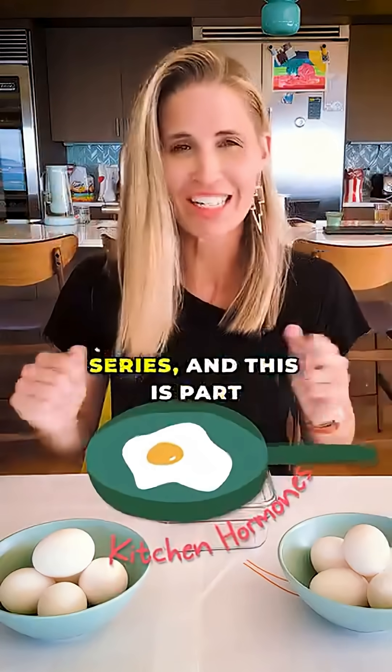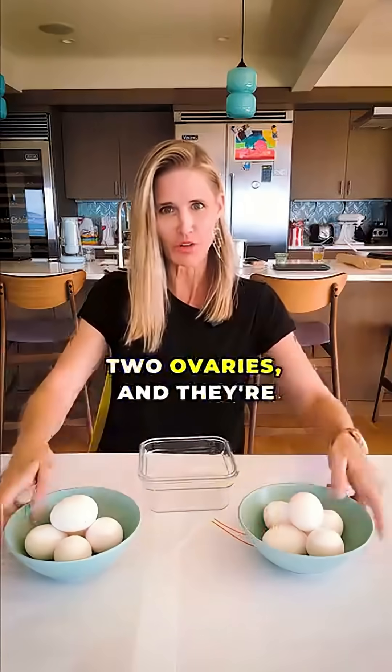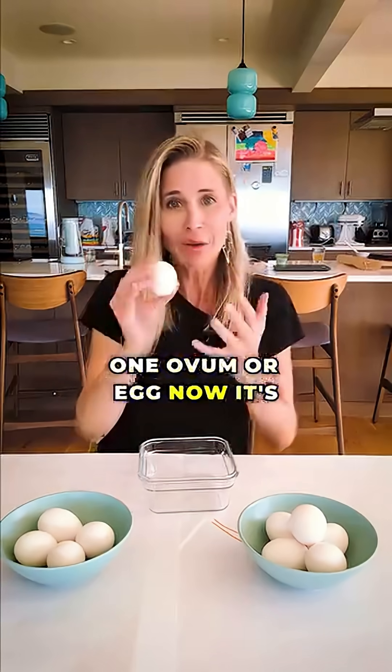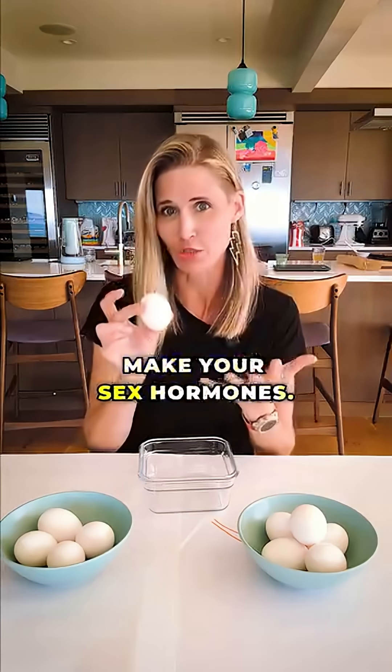It's the kitchen hormone series and this is part one. What is normal? So of course you have two ovaries and they're full of developing follicles. Each follicle contains one ovum or egg. Now it's the group of cells around each of these eggs that make your sex hormones.